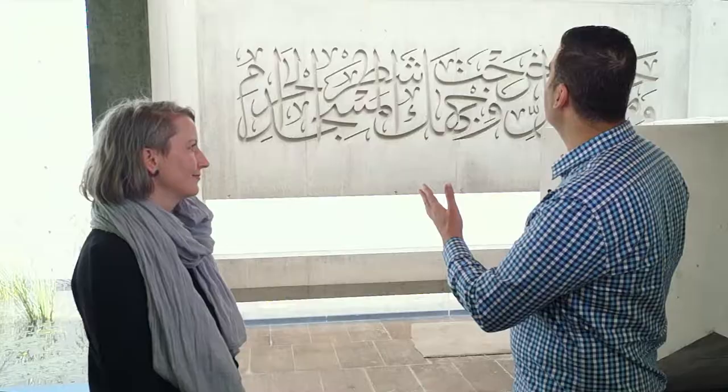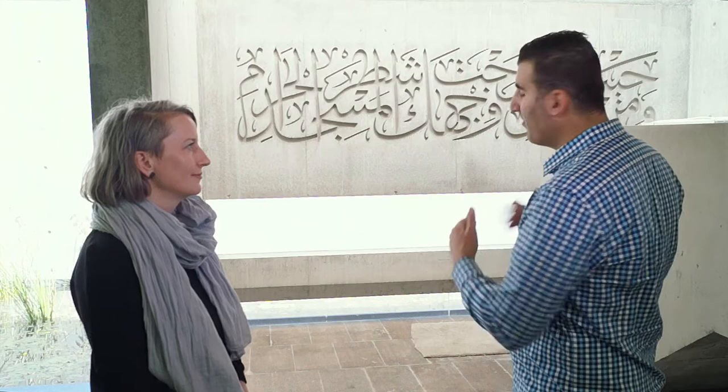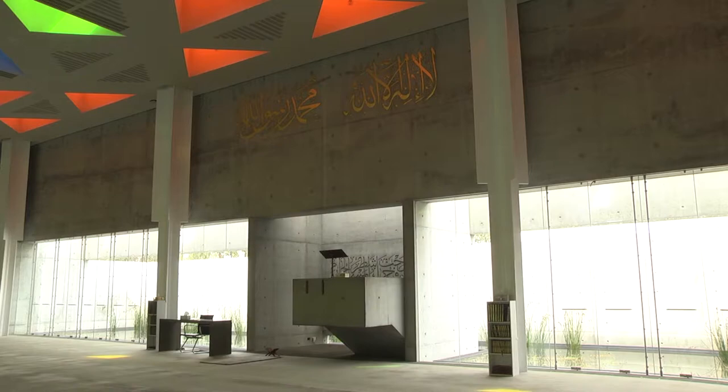Basically, every mosque you'd walk into, as soon as you walk in, you need to know where the direction of prayer is. Most mosques will have something similar to this, either in a half-dome form or just something so as soon as you walk in, you know which way to face, whether you've been here often or it's the first time you walk in.